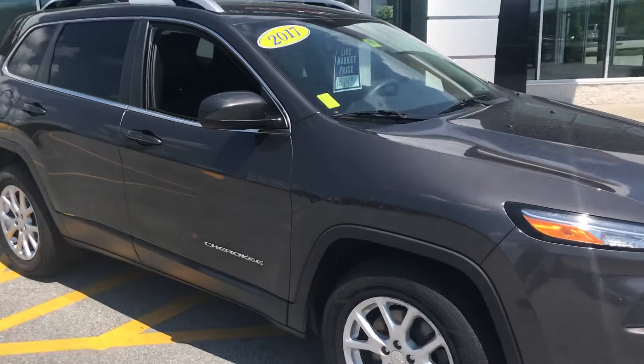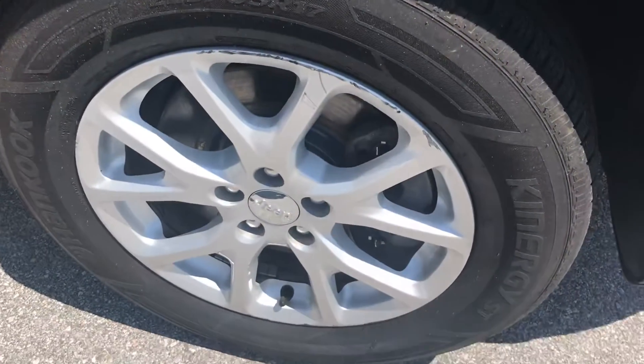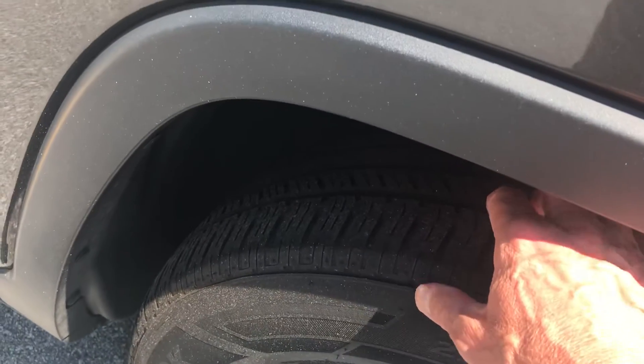As you can see, the wheels are in great shape. The tires have got about half-life left on them.